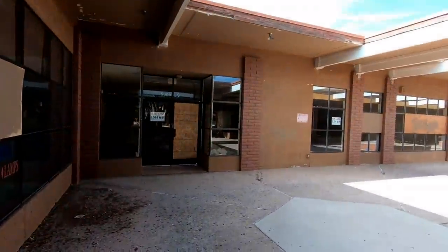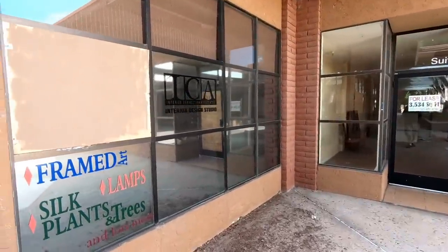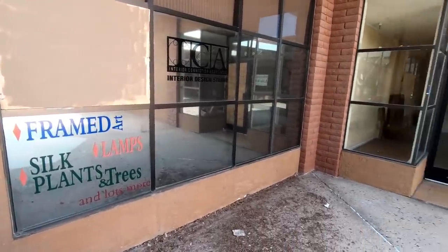I imagine all the broken windows are due to a combination of vandals and scrappers stripping places for copper. Framed art, lamps, silk plants and trees and lots more — now there's lots of nothing.